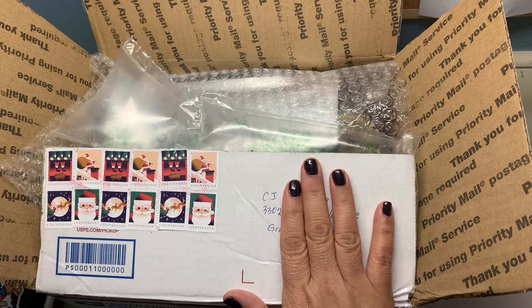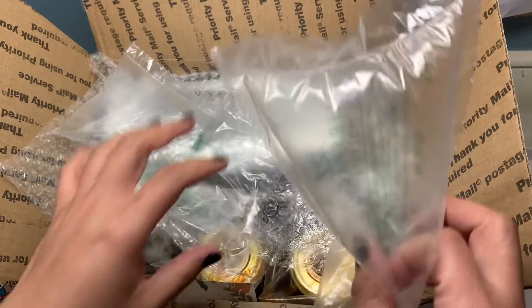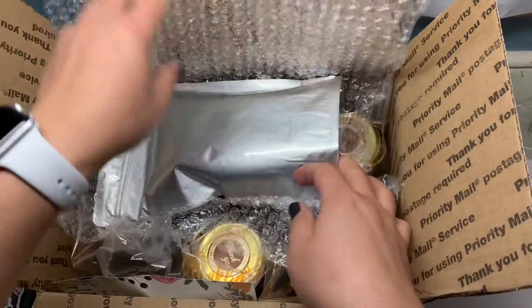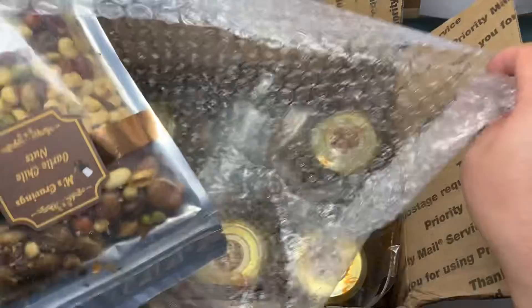So I got my order from Miss Cravings and let's see what I got. I have to say that this is packed really nicely.